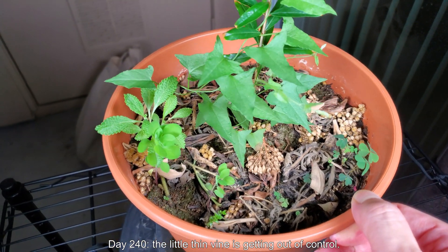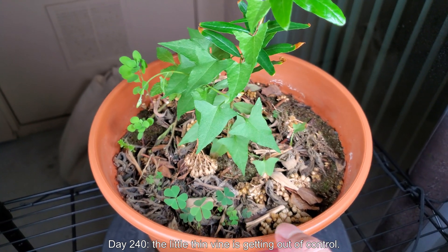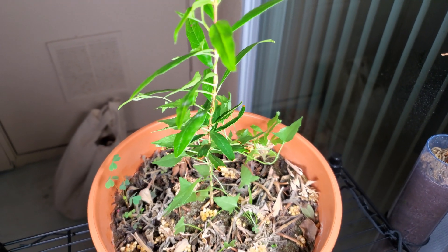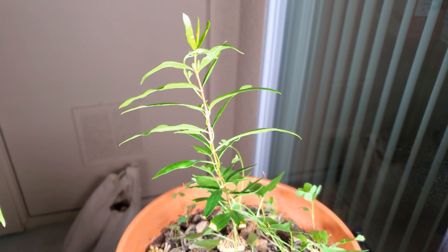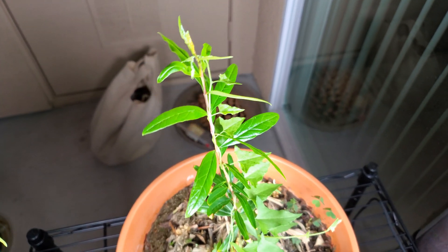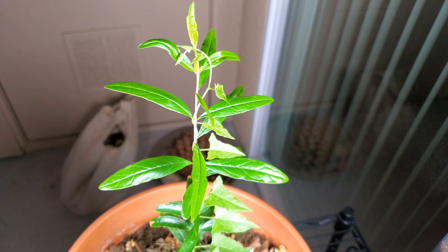It's day 240 of this growing pomegranate trees from seed series — it's been almost eight months. This thin green vine is getting out of control; it's forked off at the bottom and the main shoot has gone all the way to the top of my slower-growing pomegranate seedling, adding a lot of weight to the stem for a plant that has great trouble standing up on its own.